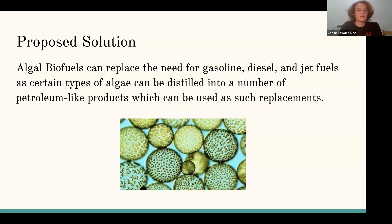Greenhouse gas emissions from transportation account for about 28% of the total U.S. greenhouse gas emissions, making it one of the largest contributors of U.S. greenhouse gas emissions. One of the solutions to this is the implementation of algal biofuels, as they can replace the need for gasoline, diesel, and jet fuels when they are distilled into a number of petroleum-like products.